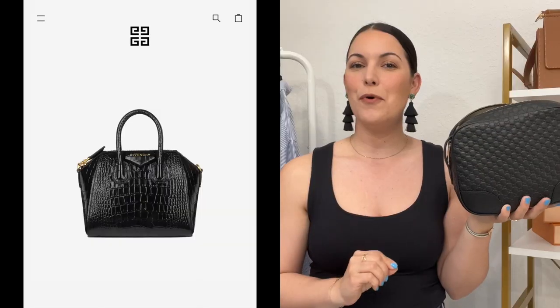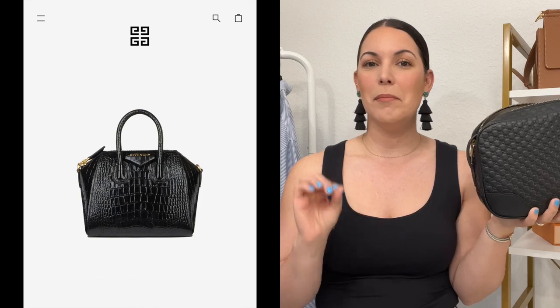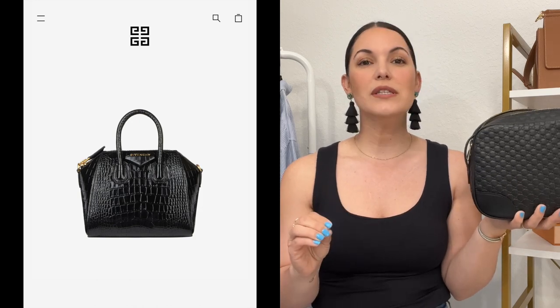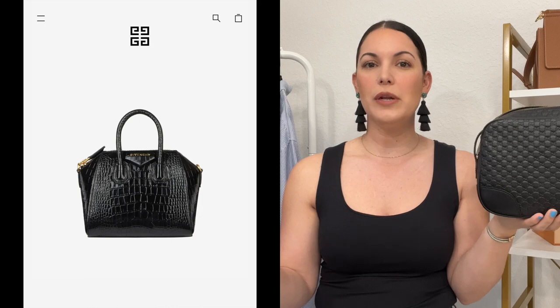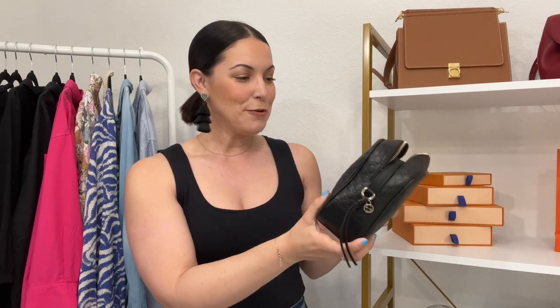I would totally replace the Gucci camera bag for the Givenchy Antigona in the mini size. I'm loving that bag in the mock croc — it's so stunning, very edgy and casual, but it can totally be dressed up since the strap is removable and adjustable. I feel like they would both fit the same amount of things, if anything the Antigona would probably fit a little bit more. Currently the Gucci has been sitting on my shelf for quite some time, so replacing it should come as no surprise.